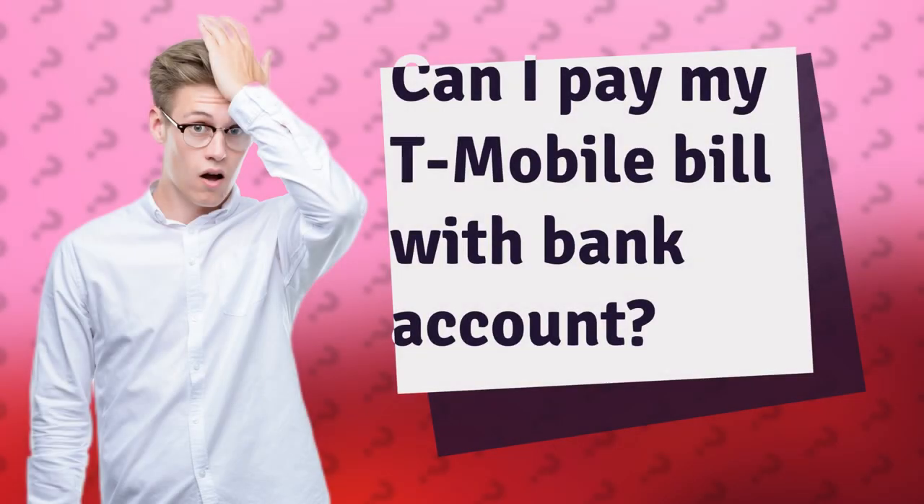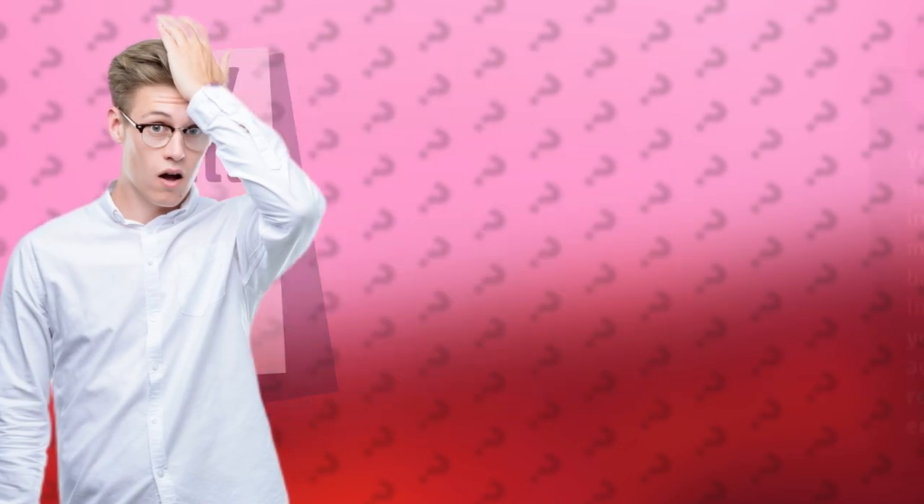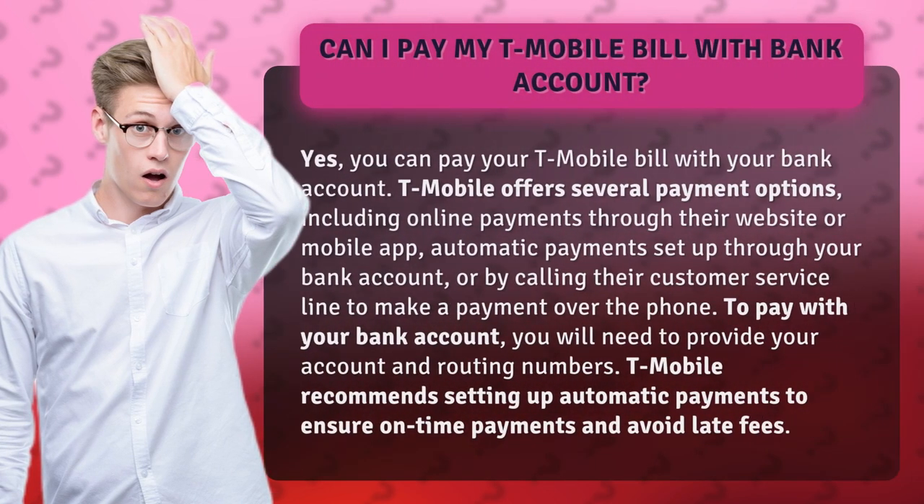Can I pay my T-Mobile bill with a bank account? Yes, you can. T-Mobile offers several payment options, including online payments through their website or mobile app, automatic payments set up through your bank account, or by calling their customer service line to make a payment over the phone.